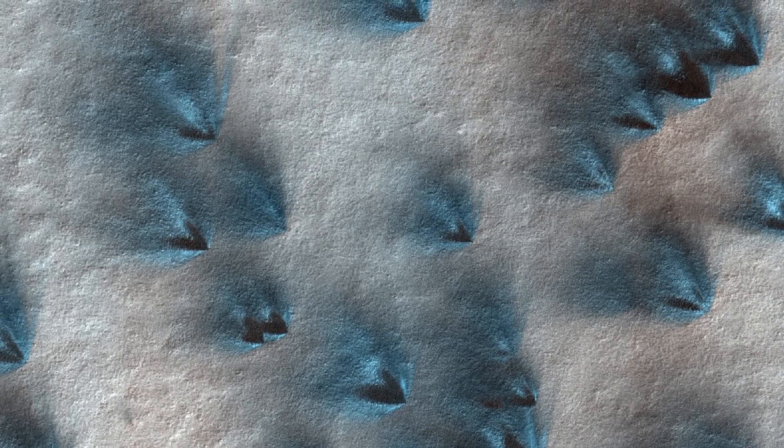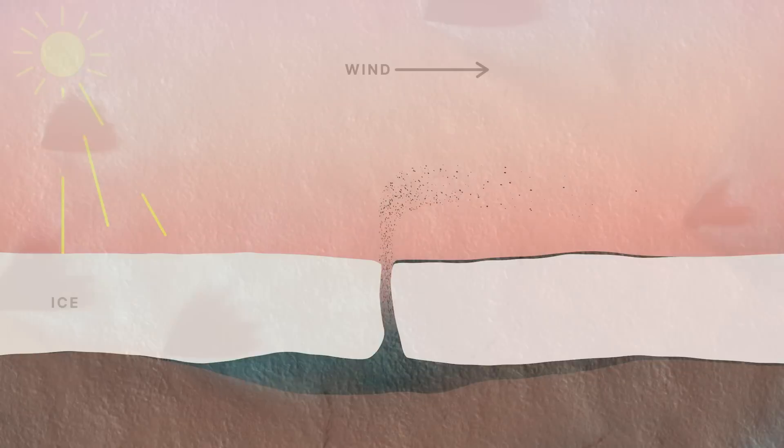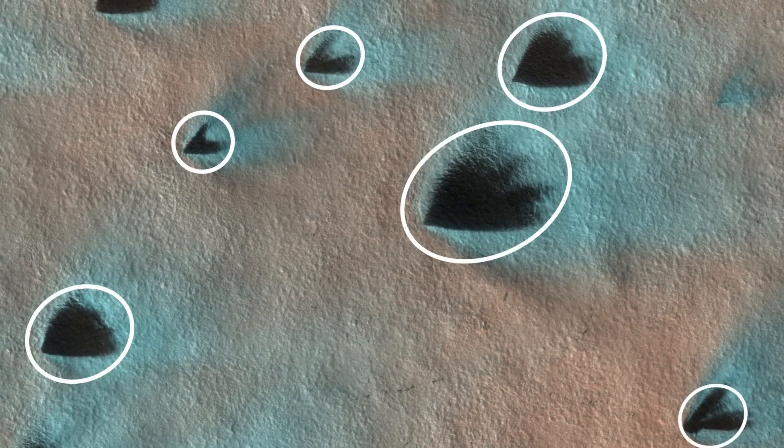Leslie Tamperi is MRO's Deputy Project Scientist. What we can see in these images are dark patches on the surface of the ice near the South Polar Region. They're created by gas jets that come from under that ice, up through cracks, and deliver dust out onto the ice. The wind then carries that dust and lays it on the surface, forming these fans. By analyzing the directions and sizes of these fans, scientists can try to understand what the wind field is doing.